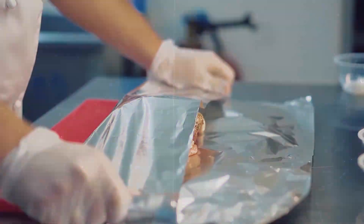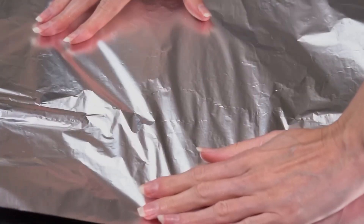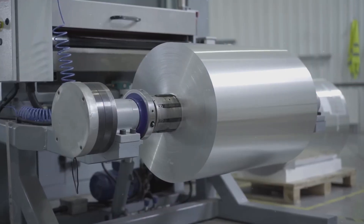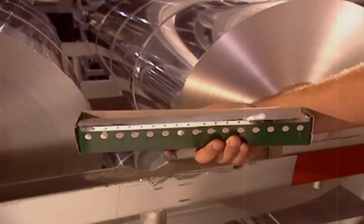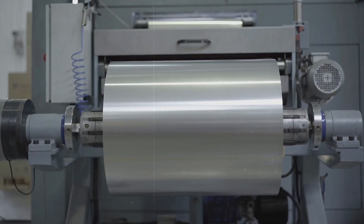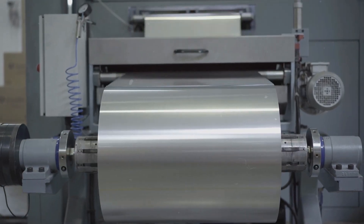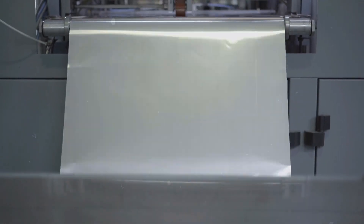Imagine standing in your kitchen, about to wrap leftovers with a sheet of aluminum foil, a simple action you've done countless times. Now pause for a moment and consider: how does this thin, flexible sheet that perfectly preserves your food's freshness come to be? From a massive, solid block of aluminum to a delicate foil you can mold with your hands, the transformation is nothing short of magical.